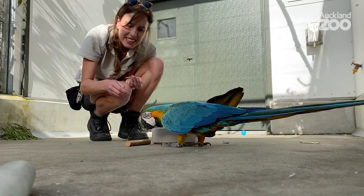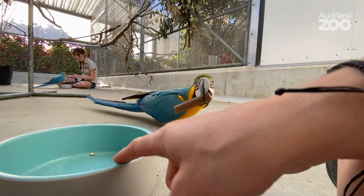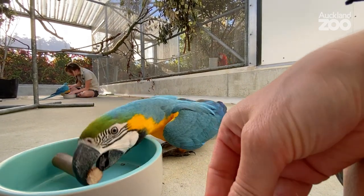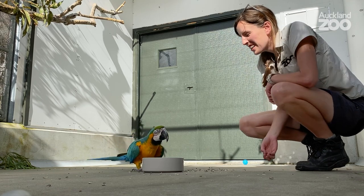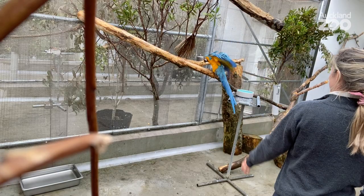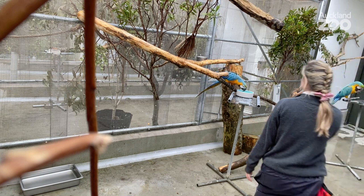Today we're working on a slightly new behavior which is a clay retrieval. In the wild, blue and gold macaws would go and find clay and they would eat that. This behavior will become part of our free flight displays, and we can talk our visitors through it and they get to experience and see what macaws would do in the wild.